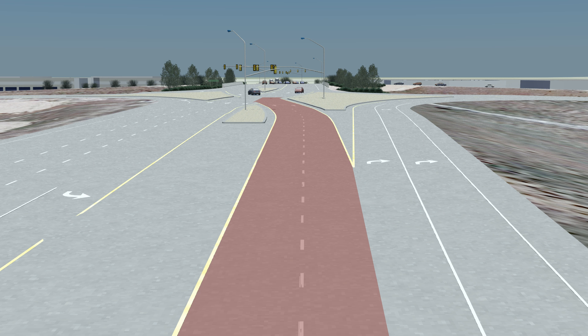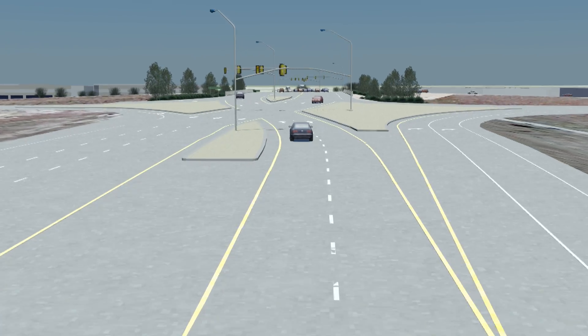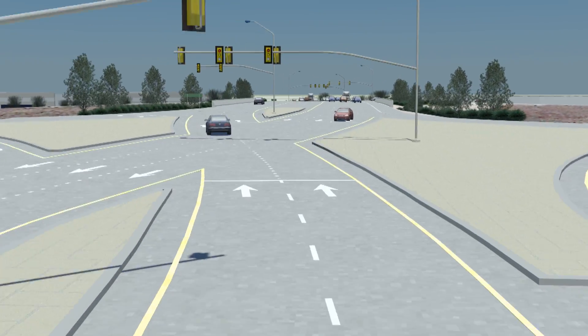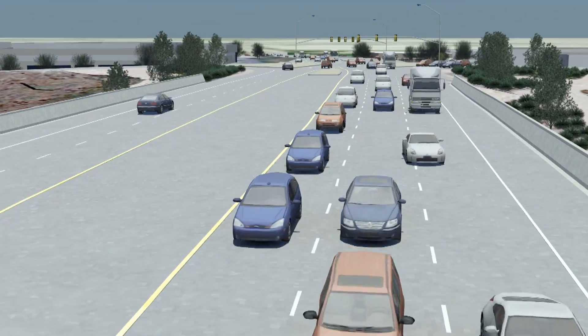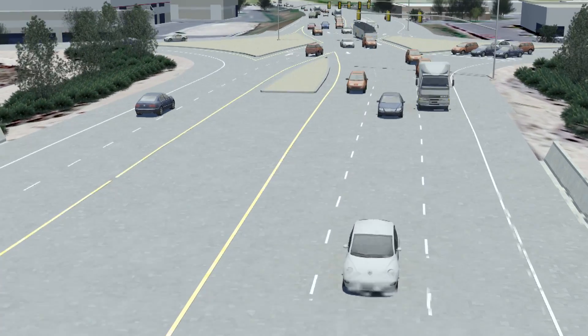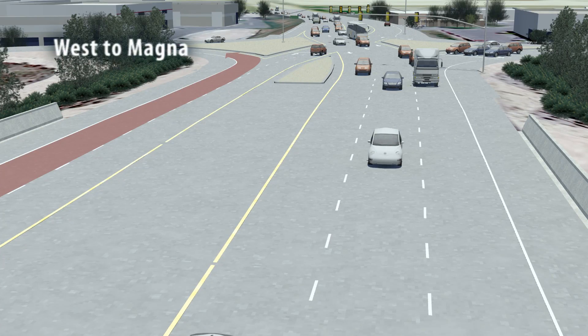Second, if you want to get on State Route 201 heading west towards Magna, you'll move into the far left lane as you approach the interchange. As you cross the bridge, you need to remain in the far left lane and merge onto the freeway. This allows you to make a free left turn with no opposing traffic — a much safer movement.